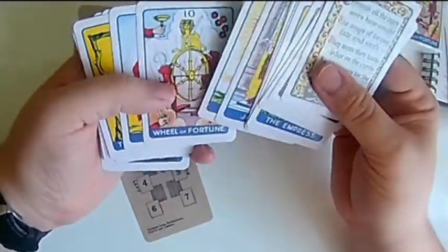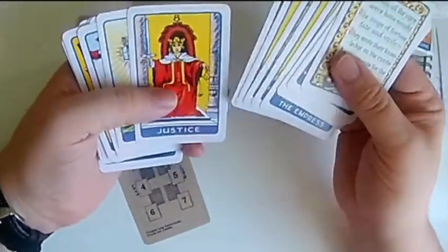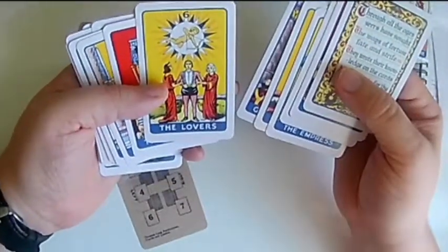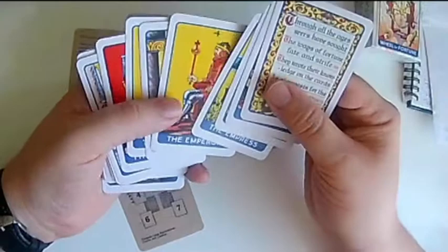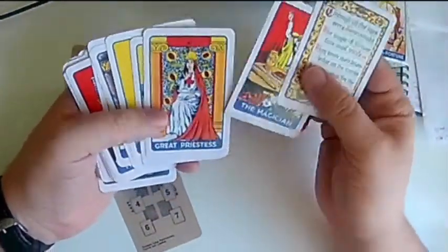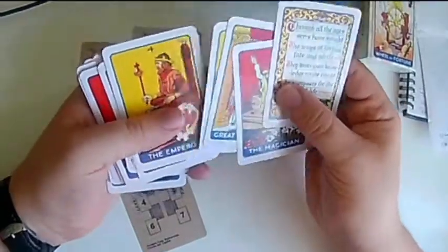So that is the Thomson Lang tarot, and if you are interested in it, again go to the website. We have it — I think it is on sale at the moment for $45 American dollars. I hope you have a great evening or morning or wherever you are from, and we will speak to you soon.